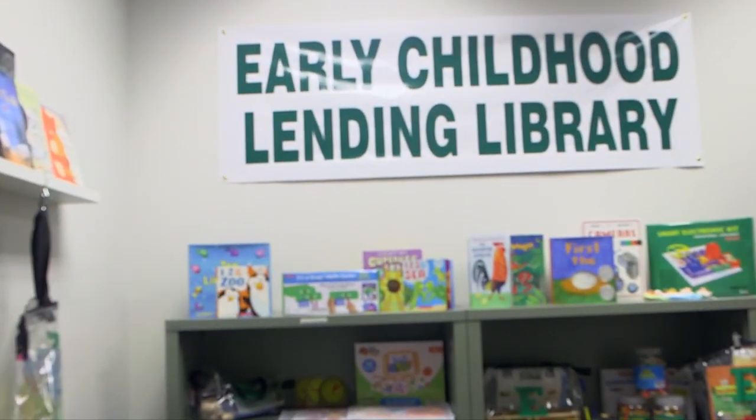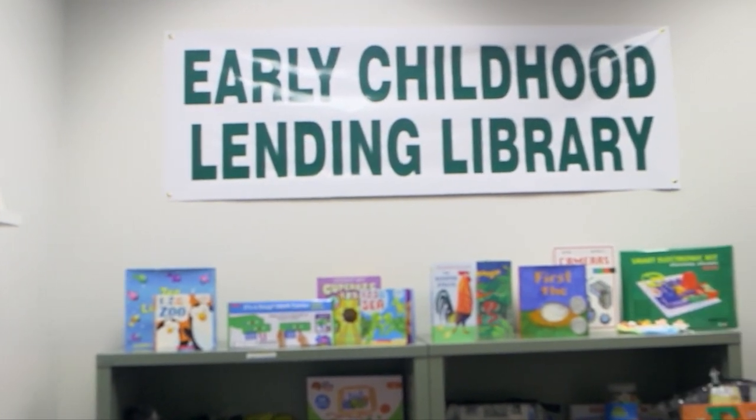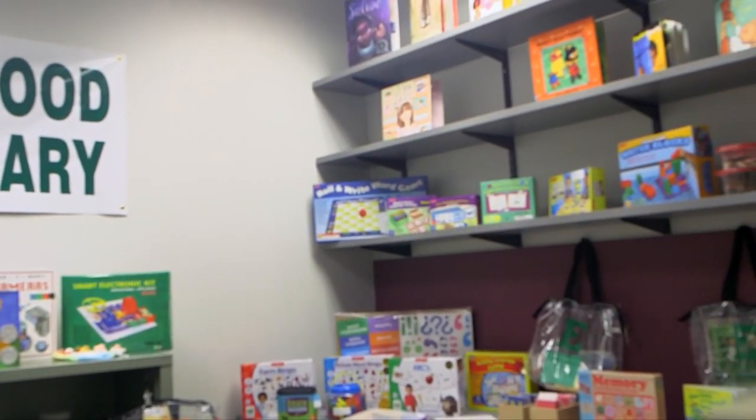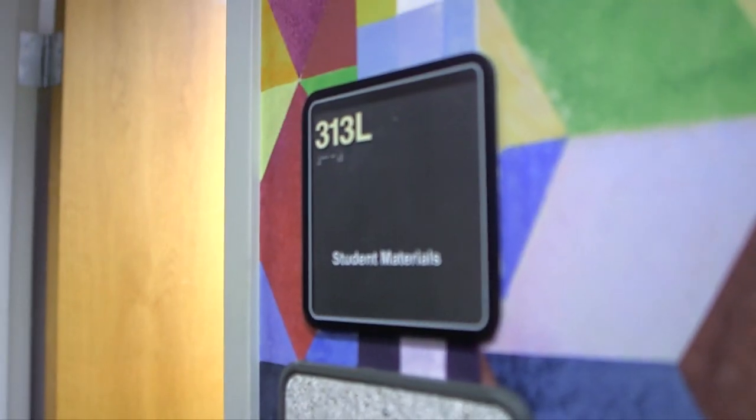Welcome to the Early Childhood Lending Library, located in Porter Hall on Eastern Michigan's main campus in the Teacher Education Department Suite, Room 313.